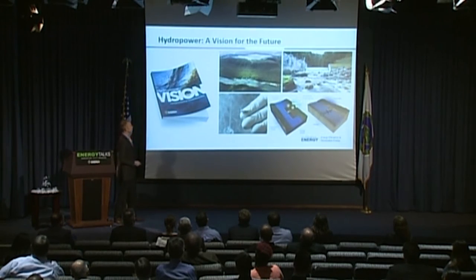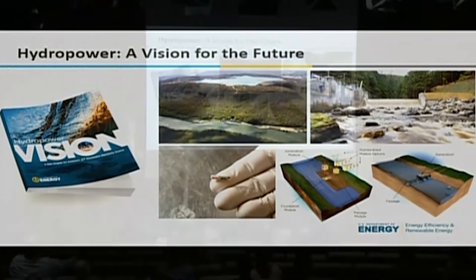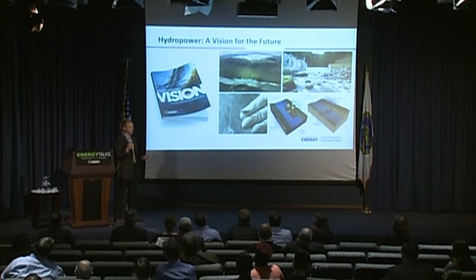The last thing to say on hydropower: we released a major study several years in the making — the Hydropower Vision — last year, which looks at a whole range of future development scenarios for hydro in the U.S. It wasn't just DOE — more than 300 individuals from 100 different organizations were involved, including other federal agencies, hydropower owners and operators, environmental NGOs, universities, and national lab staff. A huge amount of work and time went into that.